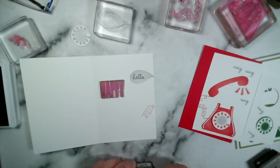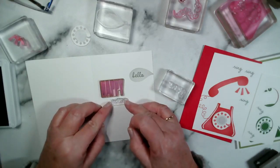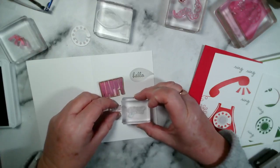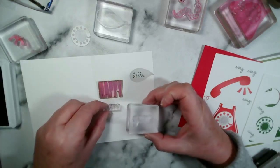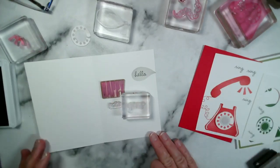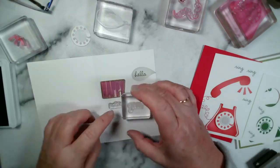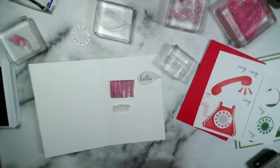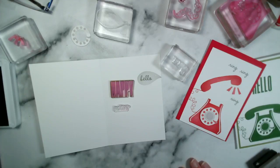I do like to stamp these separately rather than try to line them up. So — Happy New Year! Happy new year to you. I don't know how to say that in Dutch — I'm really sorry! Perhaps you could tell me.